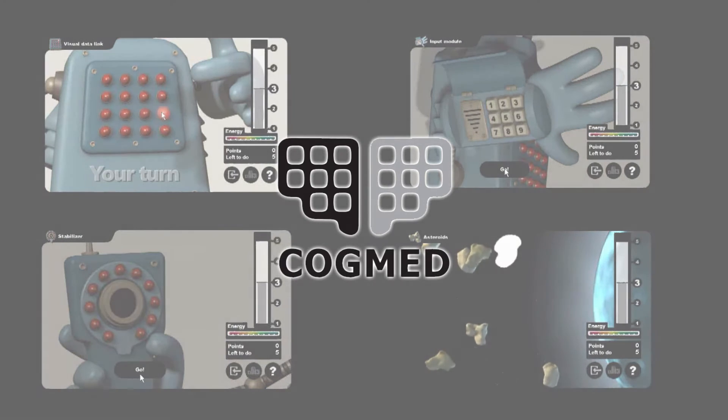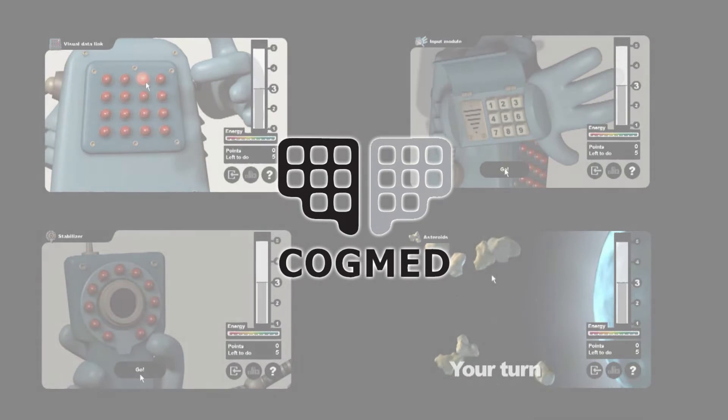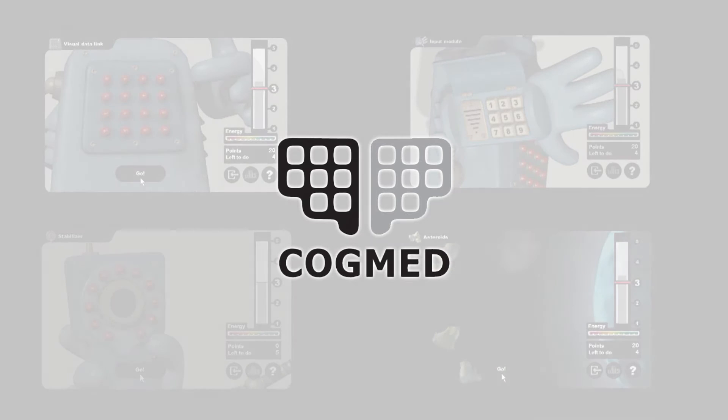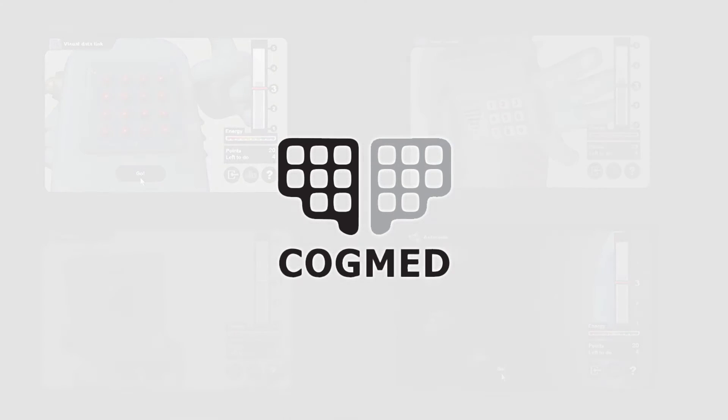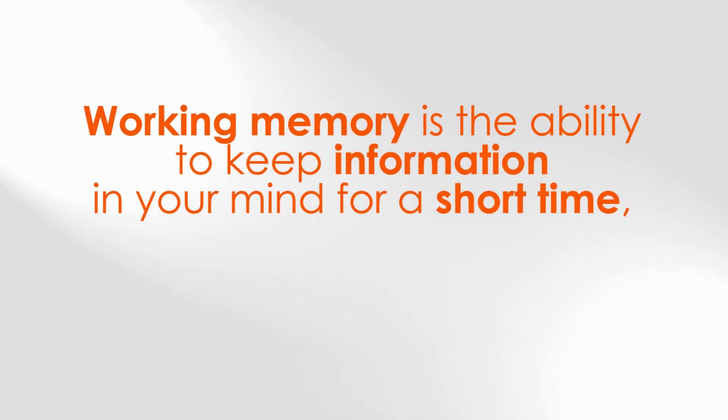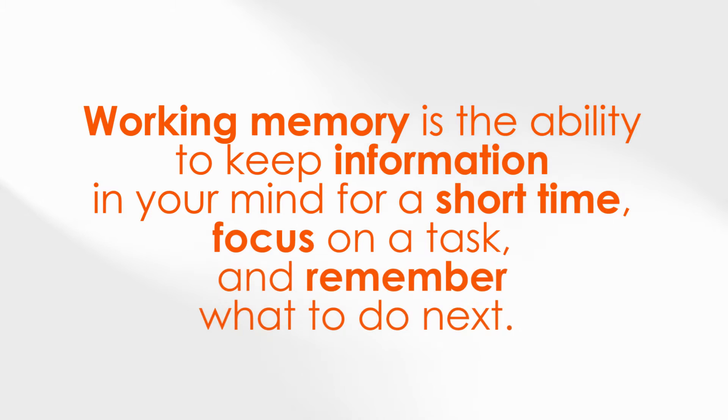Cogmed is a series of fun and intensive computer exercises designed to train working memory skills and improve attention. Working memory is important — it's the ability to keep information in your mind for a short time, focus on a task, and remember what to do next.